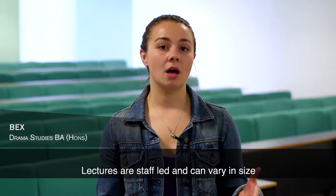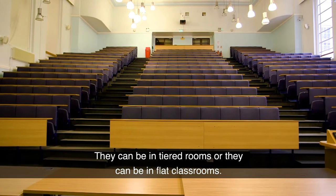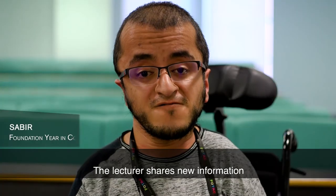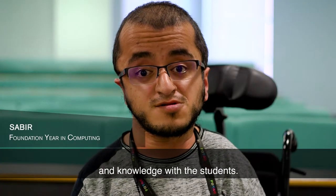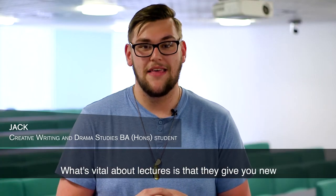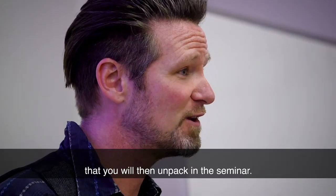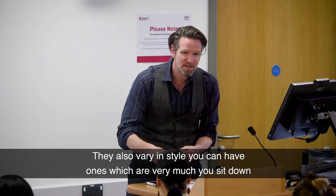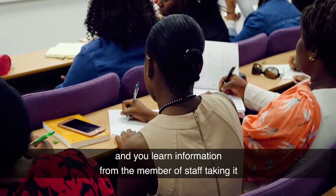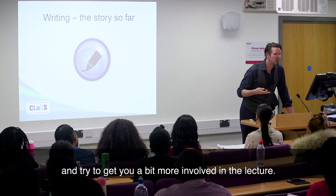Lectures are staff-led and can vary in size from 10 to 300 students. They can be in tiered rooms or in flat classrooms. The lecturer shares new information and knowledge with the students, and you need to do your own study after the session. What's vital about lectures is that they give you new concepts and new information that you will then unpack in the seminar. They also vary in style — you can have ones where you sit and learn from a member of staff, or the lecturer may ask you questions and get you more involved in the lecture.